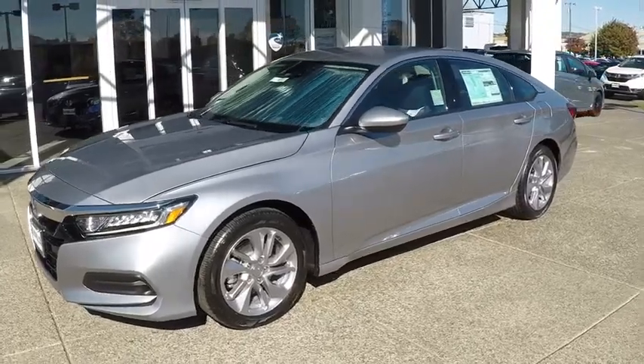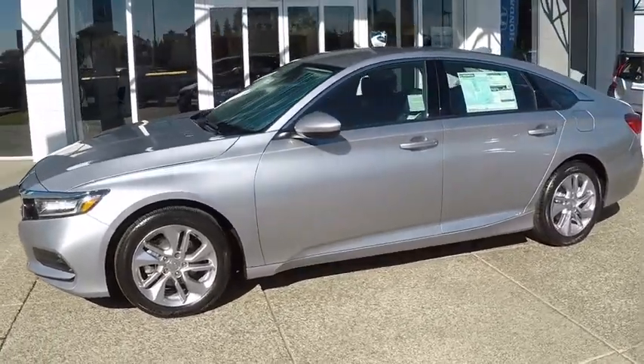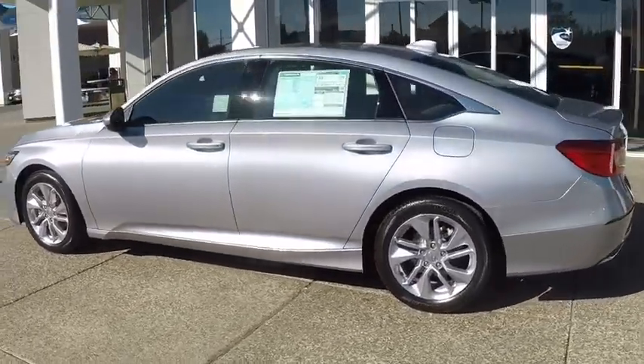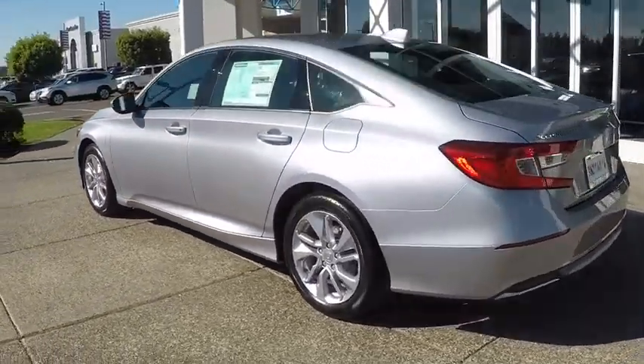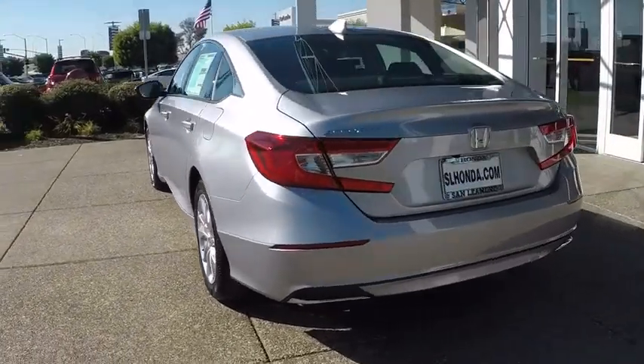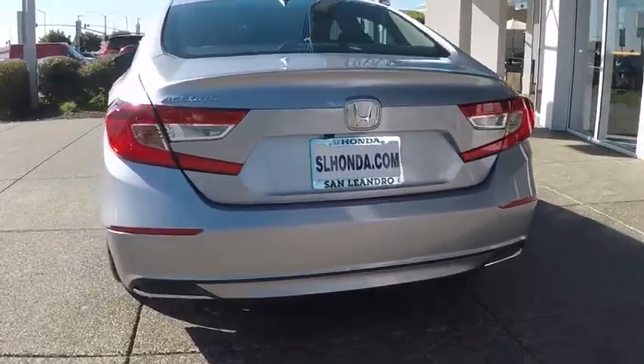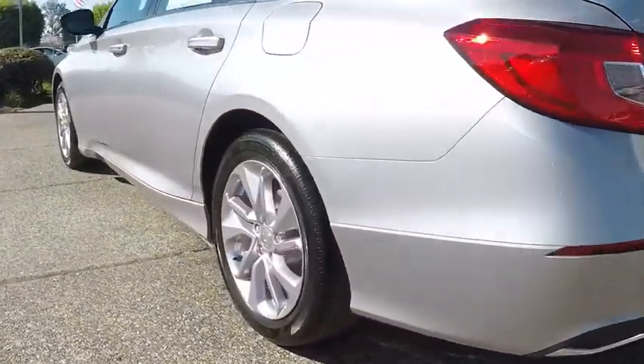Come test drive the 2019 Honda Accord — ingeniously simple yet overflowing with luxury and technological creativity. Here are some of this vehicle's great options: backup camera, anti-lock braking system, lane departure warning, stability control.